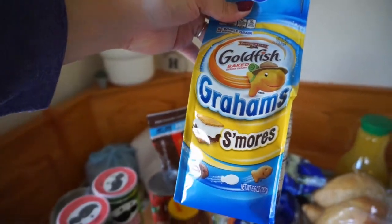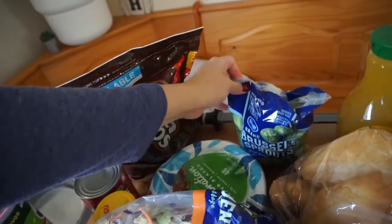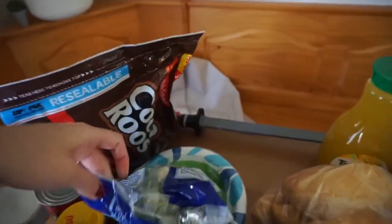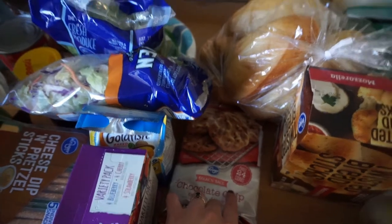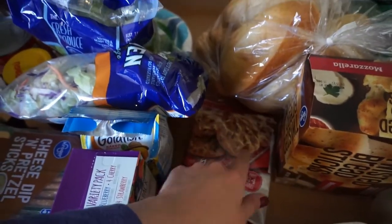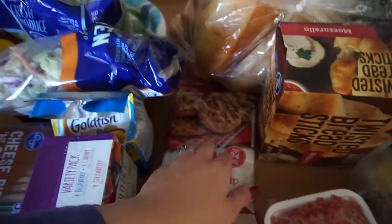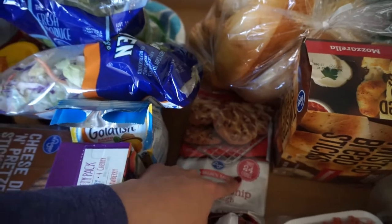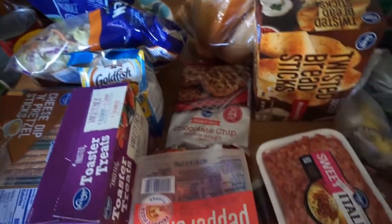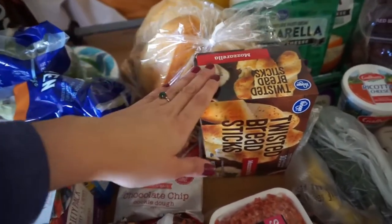I picked up Goldfish graham s'more fish, a salad mix for one of this week's dinners, Brussels sprouts, and paper plates. I also got chocolate chip cookies that I think we're gonna make tonight — I've been meaning to bake something with Lennon and I keep pushing it off, so we're gonna make chocolate chip cookies. I'll probably just make 12 and freeze the other 12. I also got breadsticks for another meal this week.